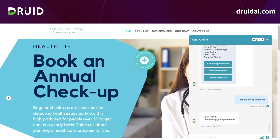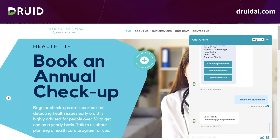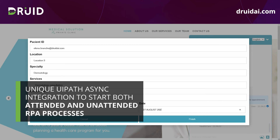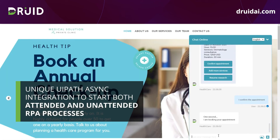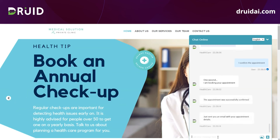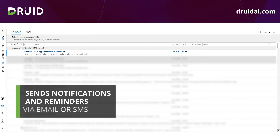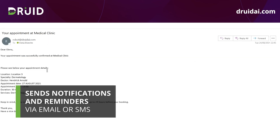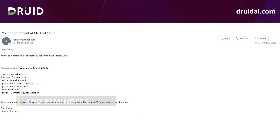I am satisfied with all the information and I will confirm the appointment. At this point, a request is sent to UiPath Orchestrator to start an unattended process in order to save the appointment in the healthcare system. Using DREAD's UiPath native integration, you can start both attended and unattended RPA processes. After the appointment is saved, I will receive a notification on my email or SMS with the booking details, and a reminder on the day of the appointment.